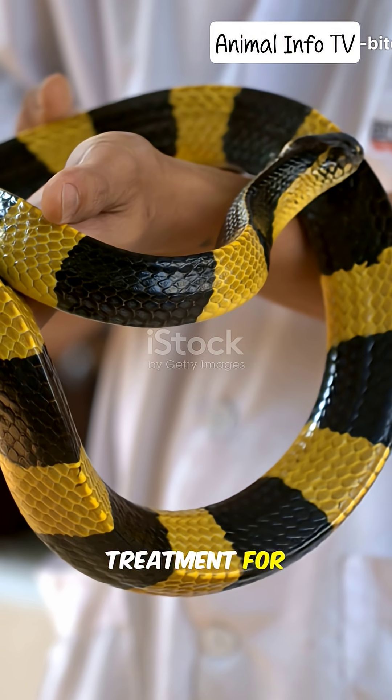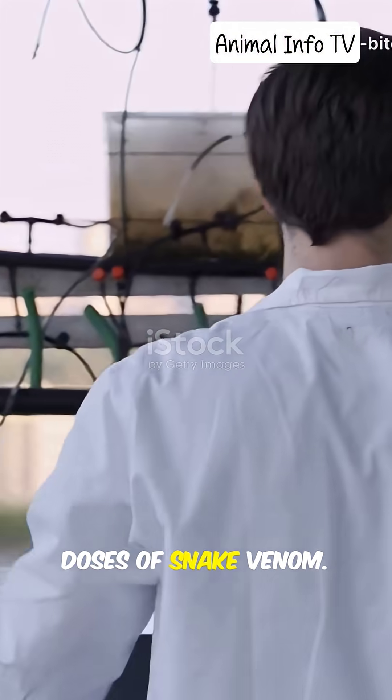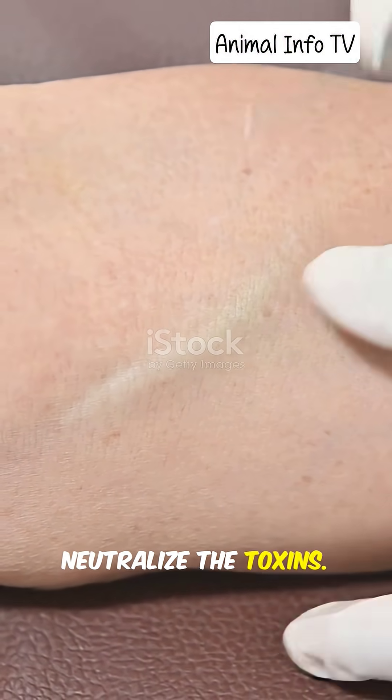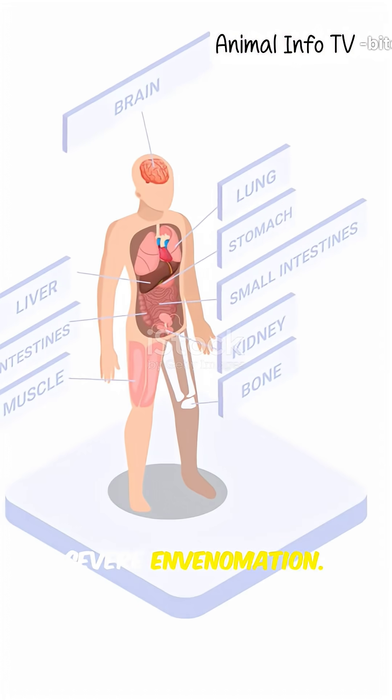The only proven treatment for a venomous snake bite is anti-venom — a life-saving serum made from small doses of snake venom. Doctors inject it into the patient to neutralize the toxins. Without anti-venom, survival chances are very low for severe envenomation.